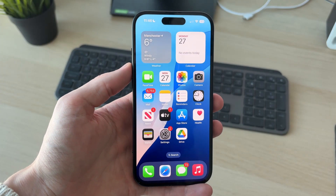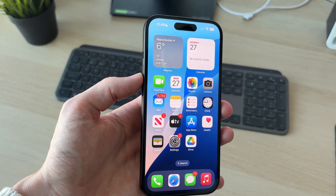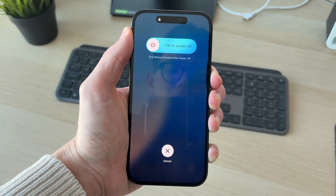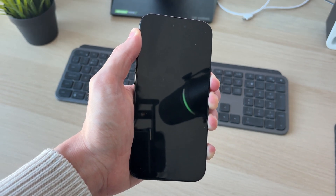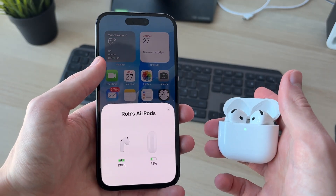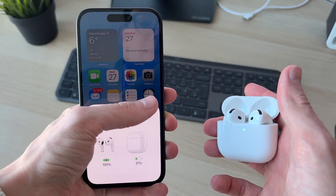If it still isn't solved, try performing a forced restart. Press the increase volume button, then the decrease volume button, then hold down the side power button. Keep it held down — your phone screen will go black. Keep holding until you see the Apple icon, then release and it will start back up. After it restarts, try using your AirPods and hopefully the problem is solved. If you found this useful, leave a like.